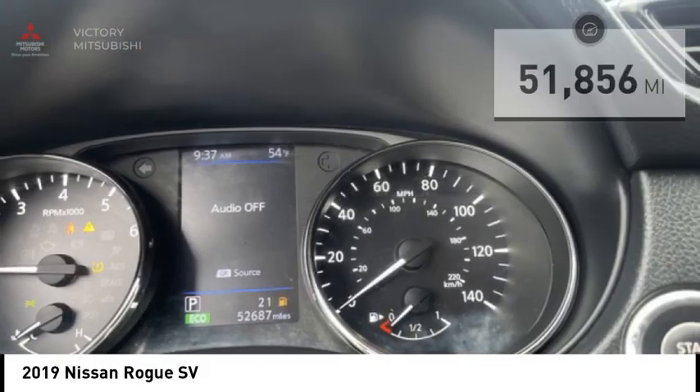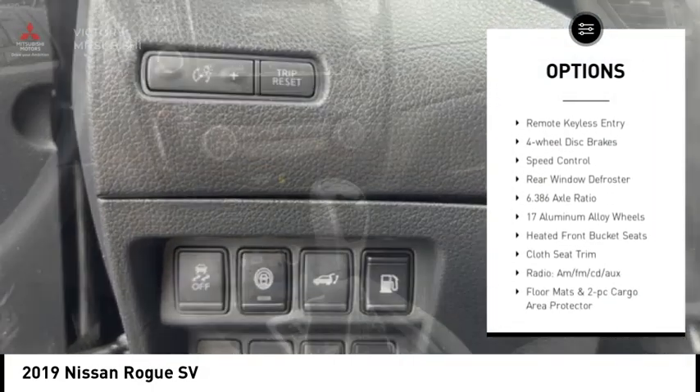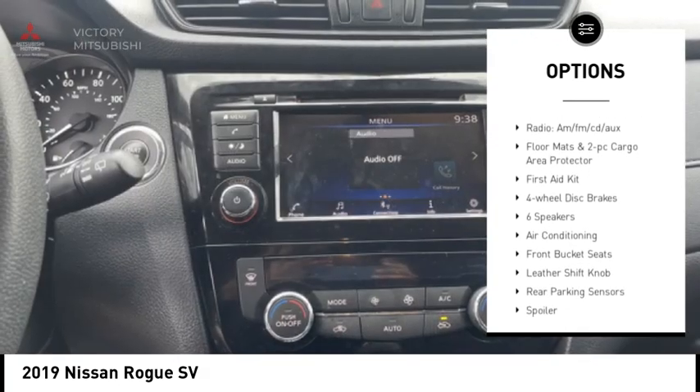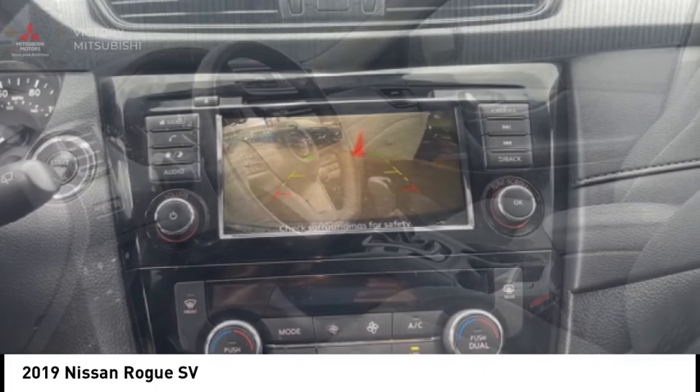Here are some of this vehicle's great options: electronic stability control, alloy wheels, rear spoiler, power lift gate, brake assist, traction control, remote keyless entry, four-wheel disc brakes, speed control, rear window defroster.